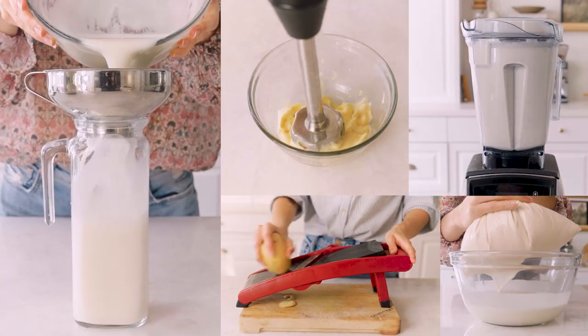Hi everyone, welcome back to my YouTube channel. Today I'm sharing my five must-have kitchen essentials for vegans. These are the kitchen essentials I wish I knew about when I decided to go vegan. Whether you're starting to cook, interested in going vegan, or you've been doing this for a while and want tips on what could help out in the kitchen, this episode is for you.